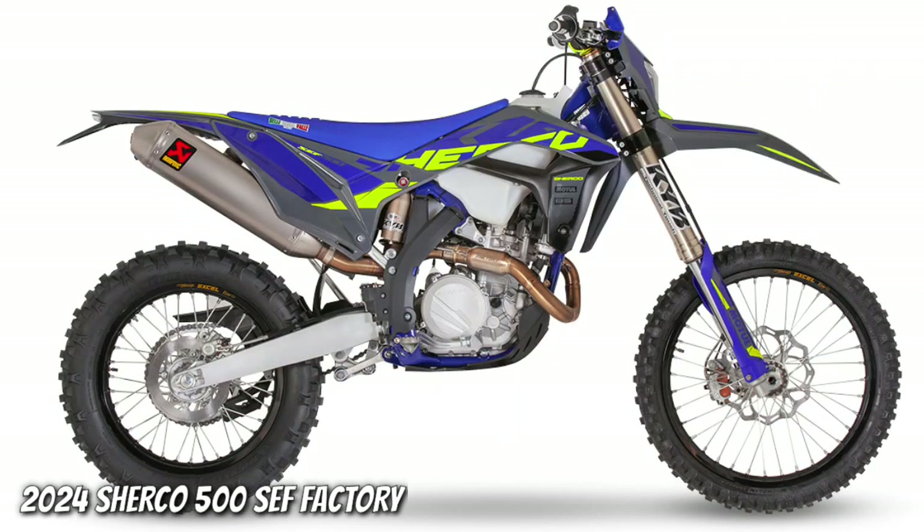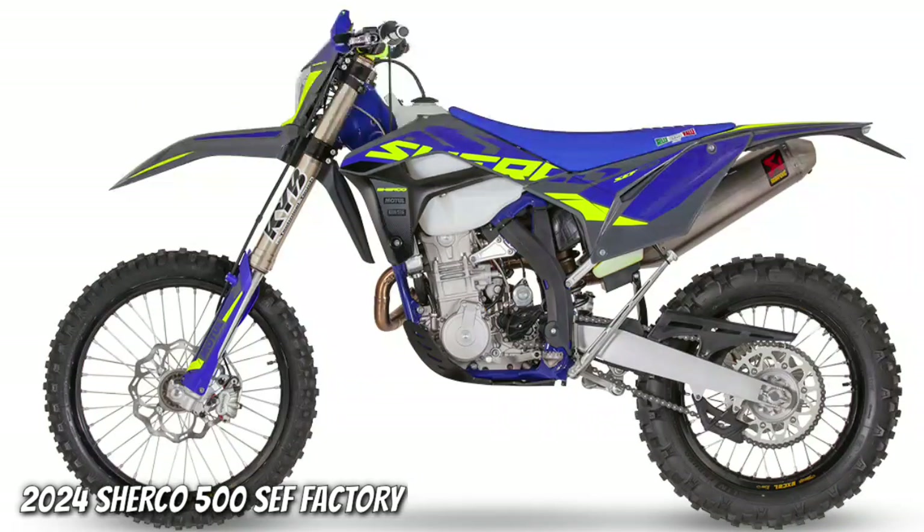Chassis: Semi-Perimeter High Strength Chrome Molybdenum Steel. Tank capacity of 9.7L.